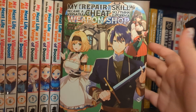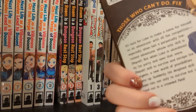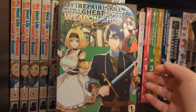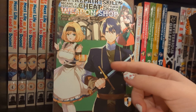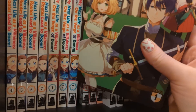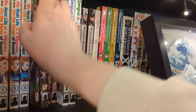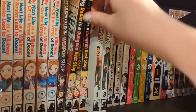We have My Repair Skill Became a Versatile Cheat, So I Think I'll Open a Weapon Shop volume one. This was a very average series - it's a fantasy, not an isekai, and this guy realizes his repair skill is a bit overpowered so he opens a weapon shop. It's not amazing and there is some nudity, so be wary if that's not your thing. The next volume doesn't come out until May, so by the time it does I will not remember a thing.